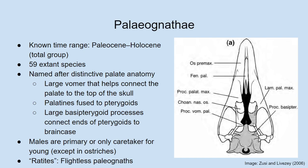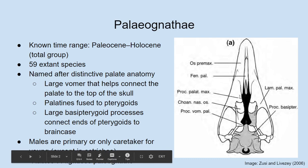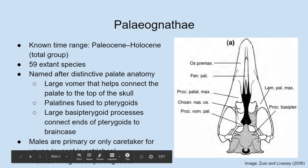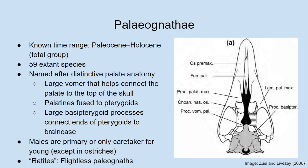Additionally in palaeognaths, the palatines do not really contribute to the connection of the jaw to the brain case, whereas in a neonate bird the palatines often do contact the brain case. In a palaeognath, the palatines and the pterygoids are usually fused or at the suture to one another, so they don't have a mobile joint between them. In neonates, there is a mobile joint between these two bones, which helps them flex their upper beak up and down independent of the rest of the skull.